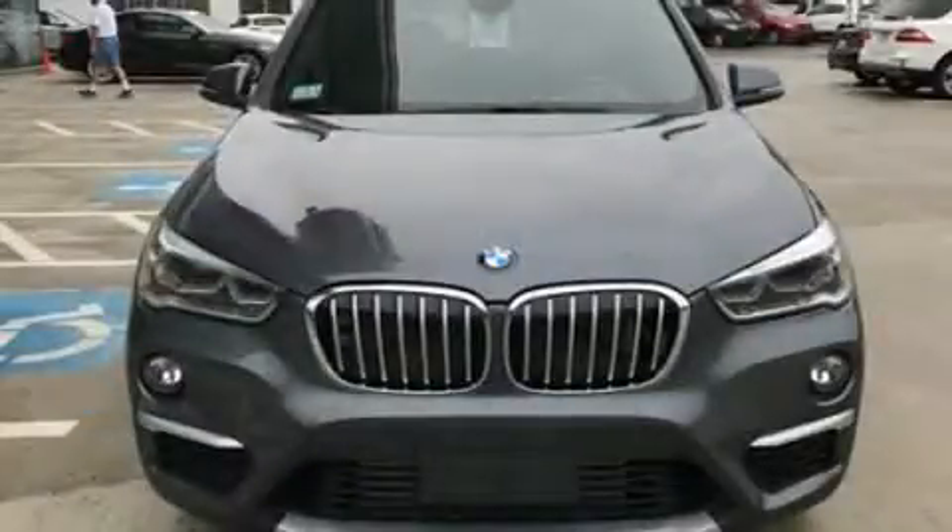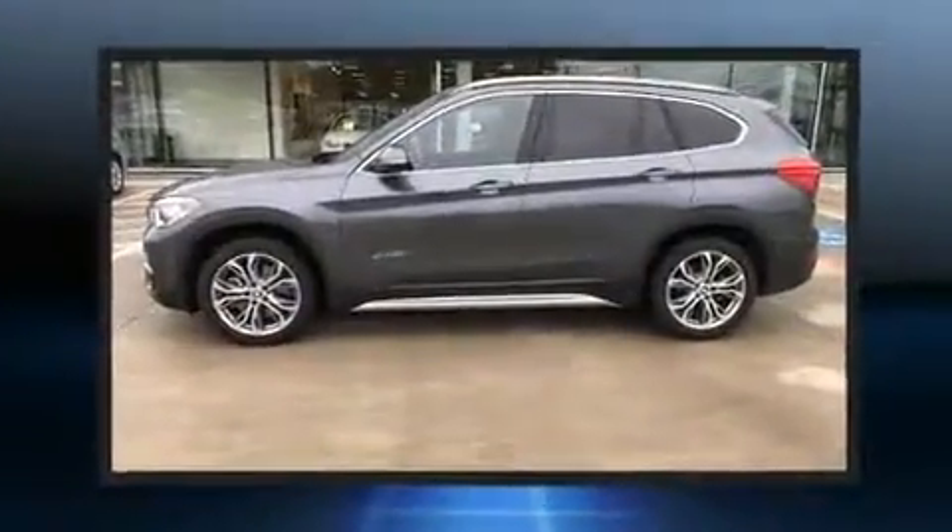The 2017 BMW X1. With fewer than 5,000 miles on the odometer, this vehicle combines dashing good looks with great efficiency and utility.